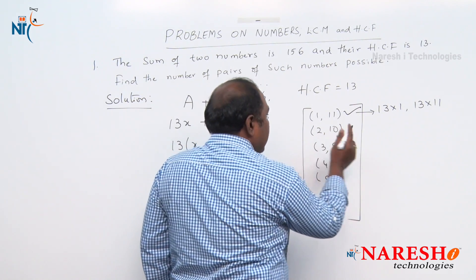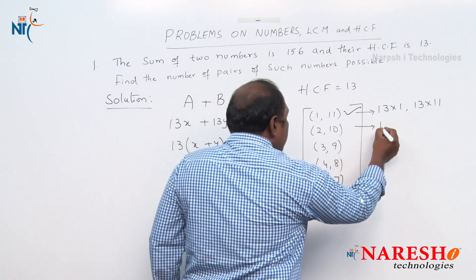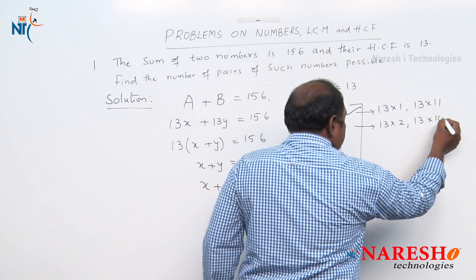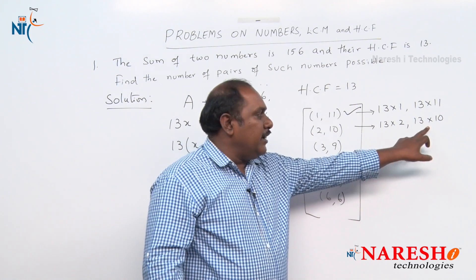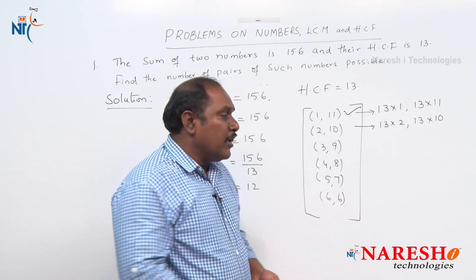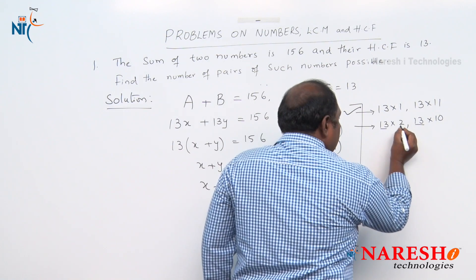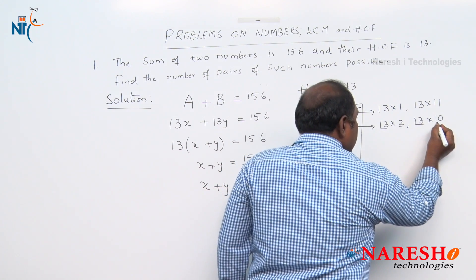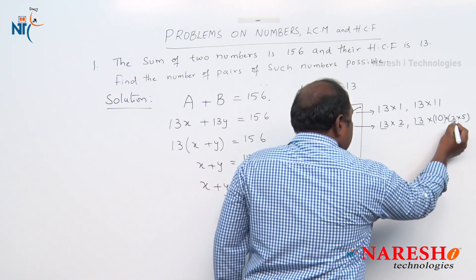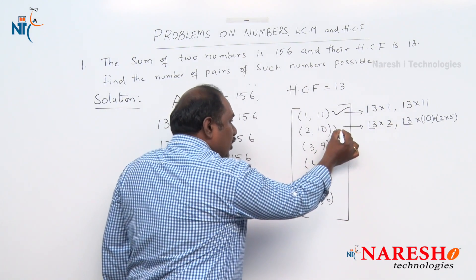Next, take x=2 and y=10. The numbers would be 13×2=26 and 13×10=130. The sum is 156, so that's satisfied. However, for the HCF: taking 13 common, we still have 2 and 10, and since 10 = 2×5, we can take out 2 again. So the HCF of these two numbers is 13×2=26, not 13. Therefore, (2, 10) cannot be the pair.